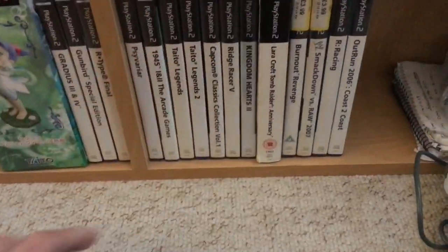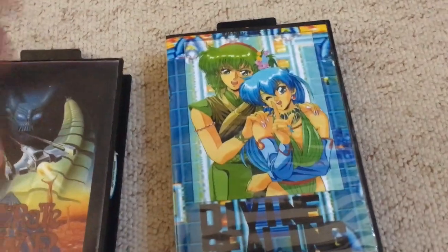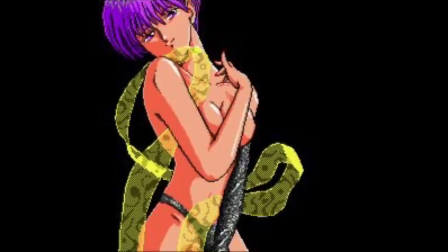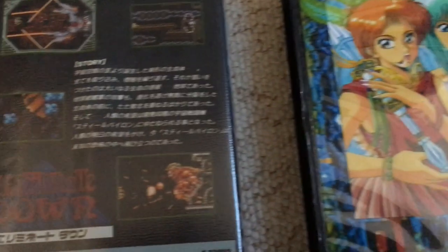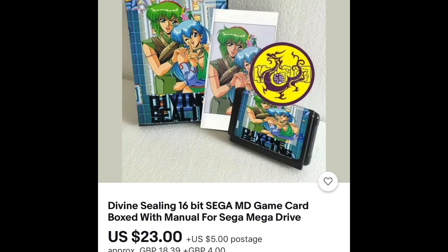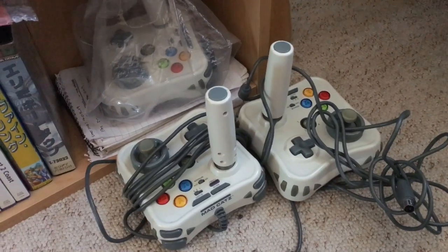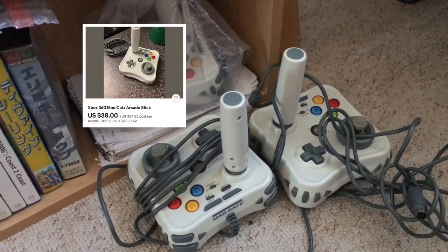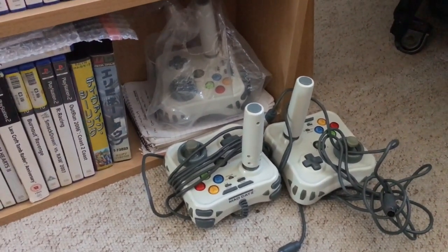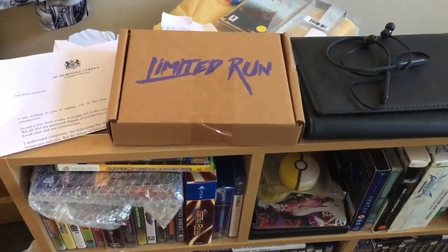These two here I think are actually repros — Eliminate Down and Divine Sealing, which is meant to be a really bad shmup but apparently has legendary anime girl content when you complete certain levels. Haven't played it, but we'll be getting that cracked out. I've seen it on eBay for about 25 pounds at the minute. Also got a few of the old MadCatz Xbox 360 arcade sticks — these do fetch a decent price. I'll probably end up selling one and keeping a couple.